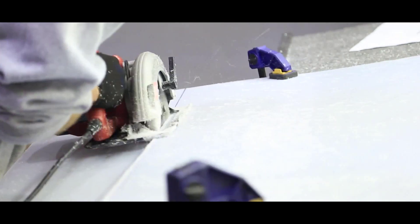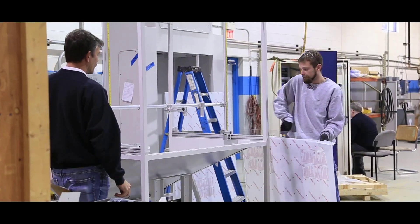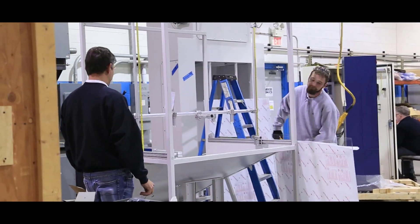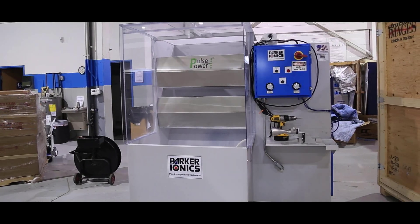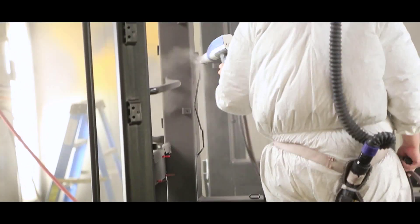Our booths are the most robust booths in the marketplace. We feature all stainless steel construction, sixteen gauge panels. All our booths are custom designed to the customer's application needs, rather than having the application have to fit the booth. The combination of the stainless steel booth panels, our polycarbonate light panels, and our full polycarbonate roof gives your operators the highest amount of visibility to ensure success in coating your products.